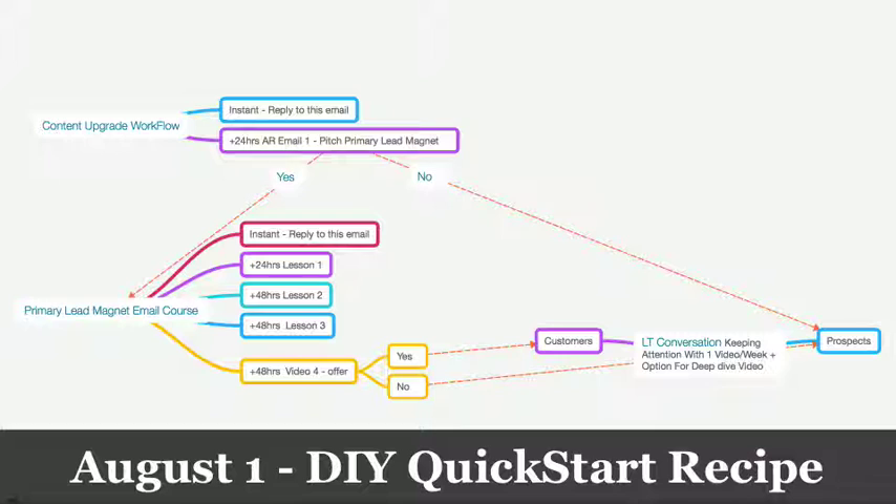Let me break it down. Day one, today, August 1st, I'm covering my DIY recipe. It's a quick start recipe to get your business up and running with the internet. It's going to set up the pages, set up the marketing automation, set up the email autoresponder sequences, and set up the hosting with your videos at Wistia.